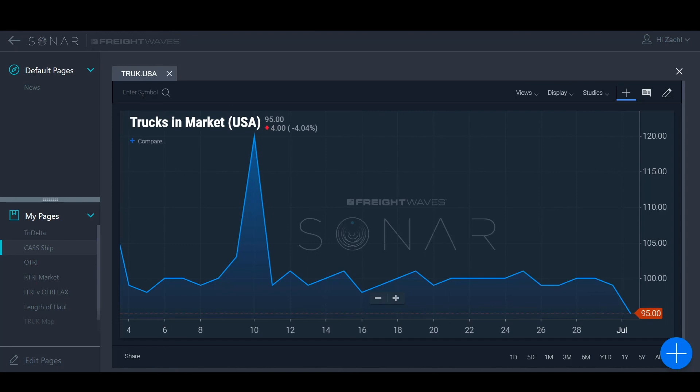That's it for this week. You guys go out and have a good 4th of July holiday, and I will see you next time. For any questions, check out the Sonar page on FreightWaves.com and contact us. Thanks.